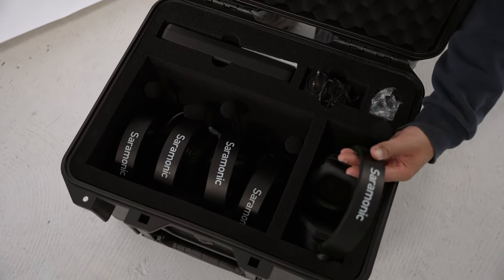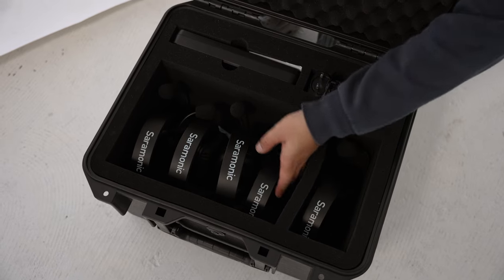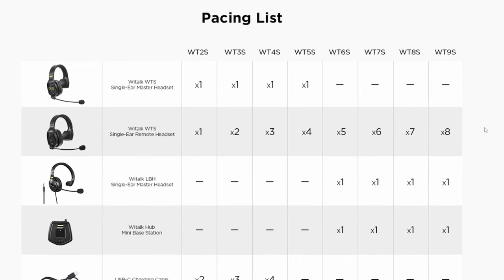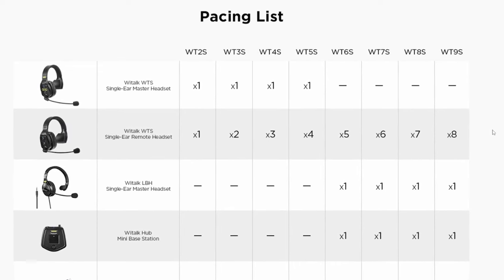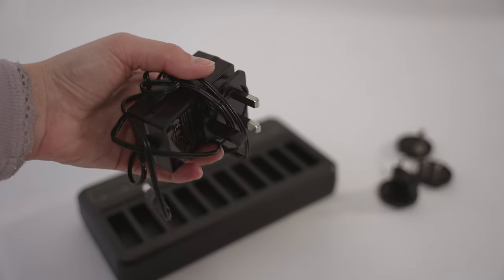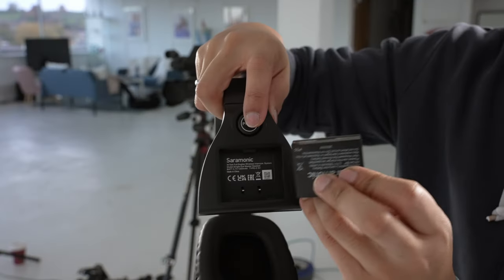Inside on the right we have the master headset, which also acts as a hub for the whole system and can support up to four remote headsets, which are here in the left compartment. For kits with six or more headsets, you'll also need a WeTalk Hub Mini base station, which clips onto your waist and has a wired headset that replaces the master headset for those sets. You also get a manual and a warranty guide on top, and a charging station with slots for up to 10 batteries, supplied with a 12-volt DC power cable with interchangeable plugs.